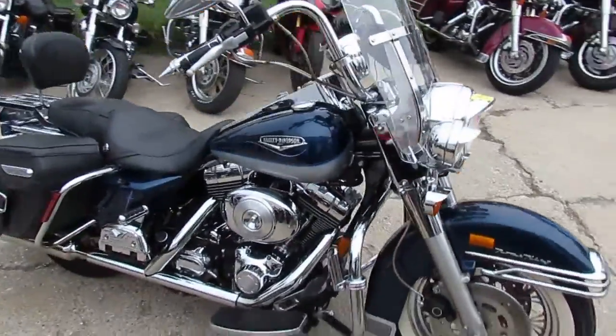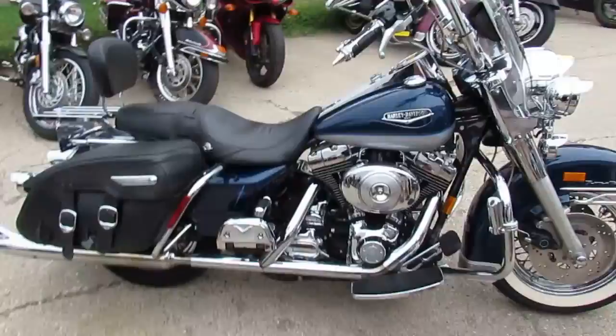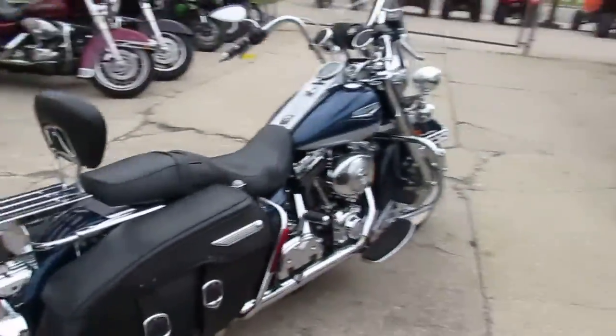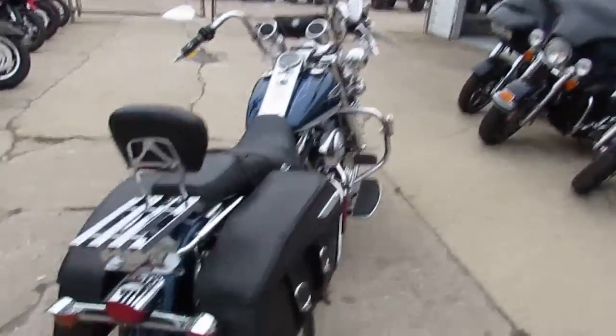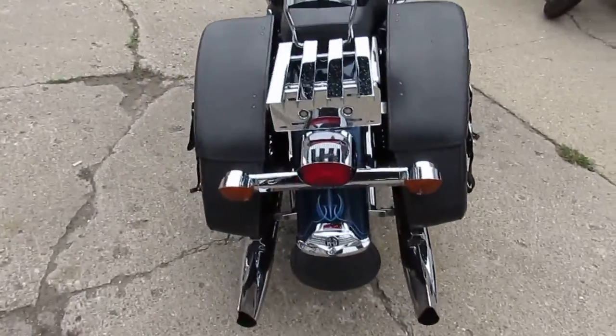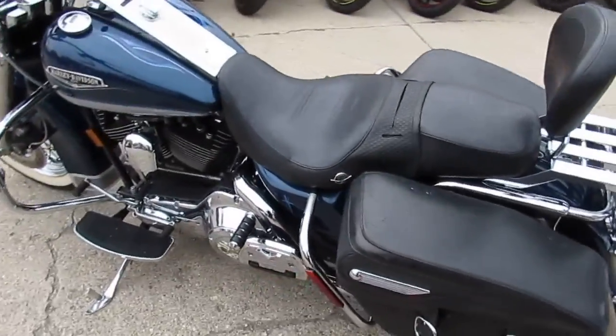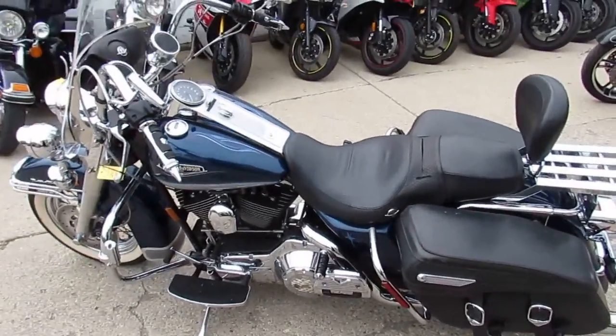We got this thing priced right at $5,999. It's fuel-injected, loaded up with the whale tail exhaust, quick-detach windshield, highway pegs, backrest, and Hog Tunes. It's got the chrome laced wheels and white wall tires — it's a super good-looking Road King, great bike.